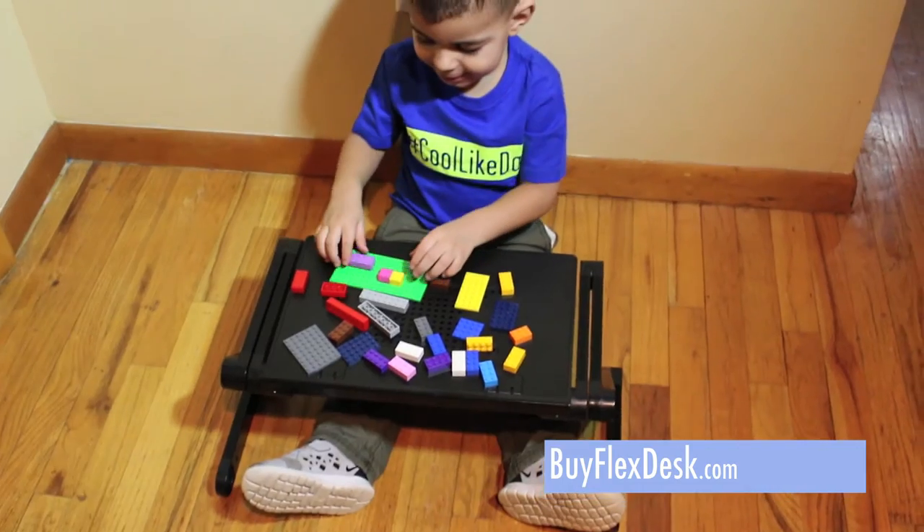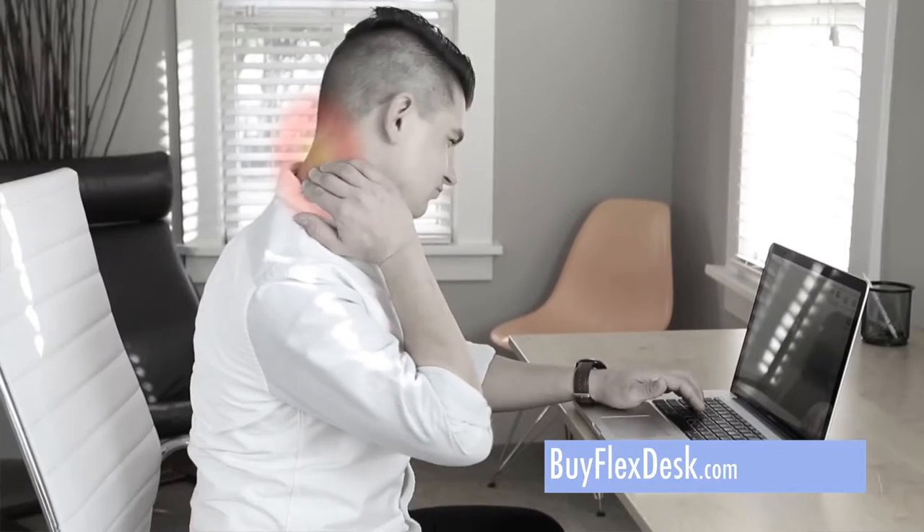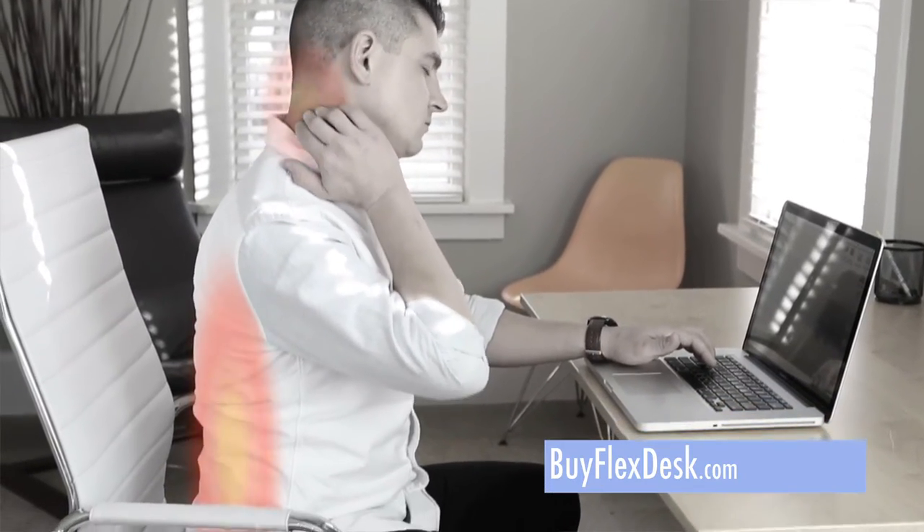Whether you're tall or small, FlexDesk does it all. I suffered from terrible back pain. I tried changing mattresses. I even bought new pillows. Turns out all I needed to do was change my desk to the FlexDesk.